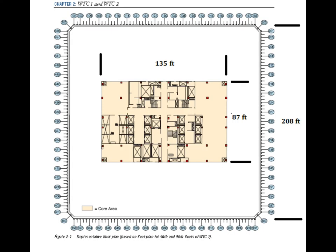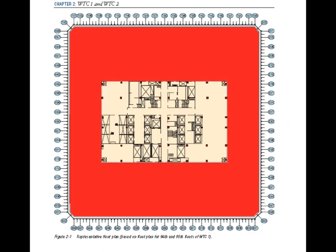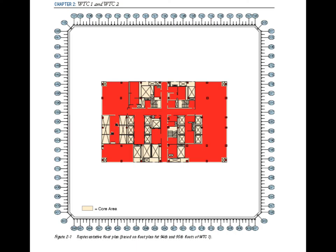The towers were constructed with a central service core which was surrounded by tenant floor space. The floors in the tenant area were each roughly 31,500 square feet in area, 4 inches thick, and were described as being made of lightweight concrete. The floors in the central core space were each roughly 8,000 square feet in area, 5 inches thick, and were described as being made of normal concrete.